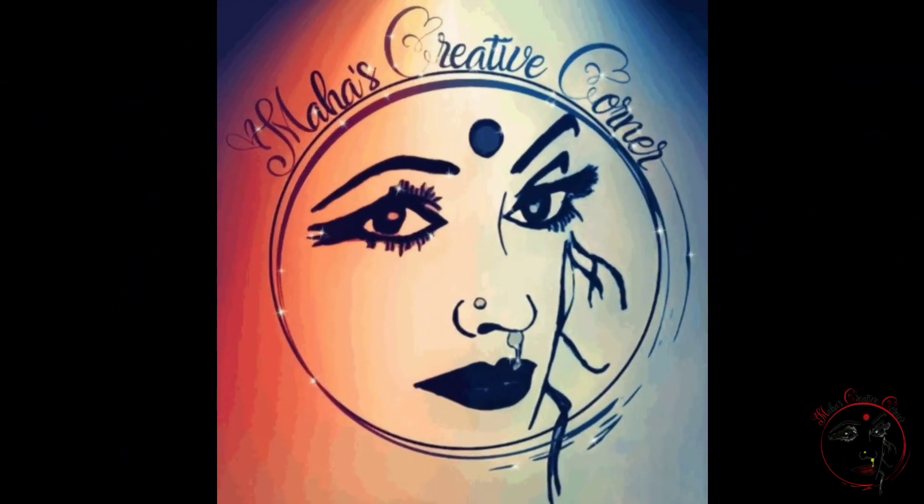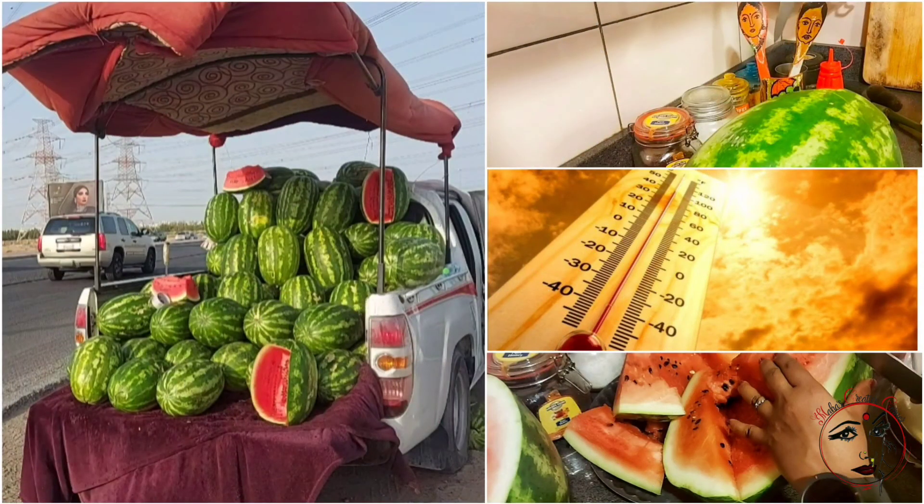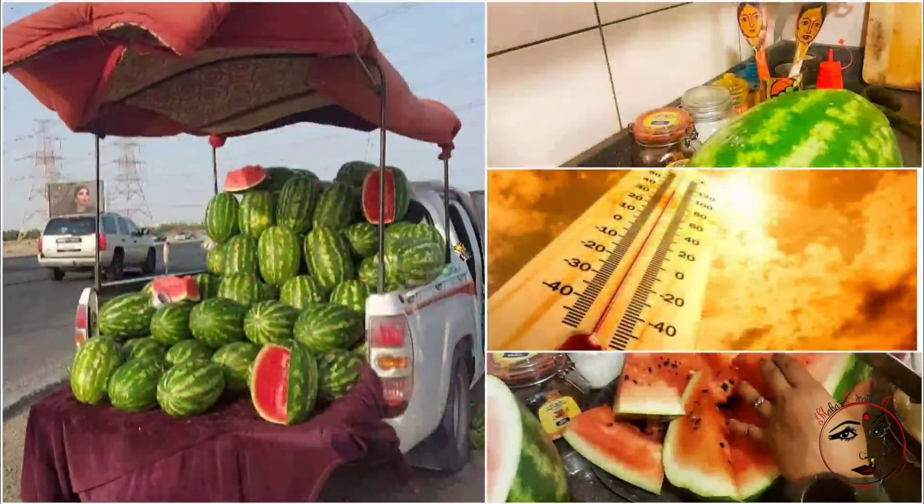Hi Makale! Welcome to Maha's Creative Corner! We are going to talk about watermelon for a cool vlog.